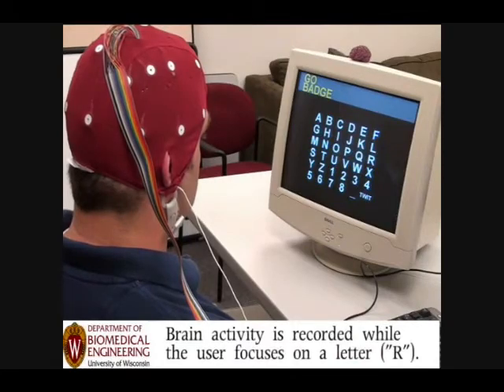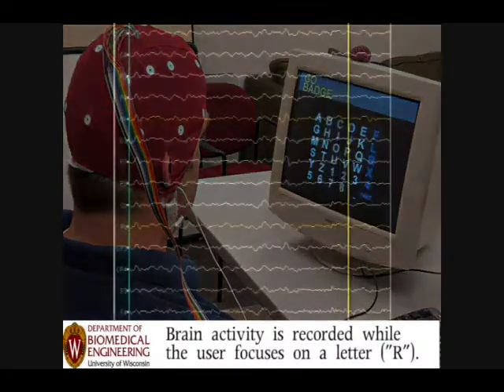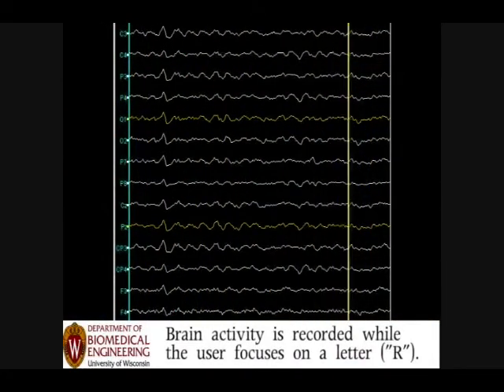This was sent to me. You probably first saw it over on Gizmodo or maybe ReadWriteWeb. It's the Brain Twitter interface.